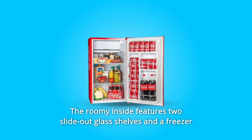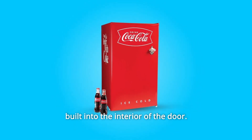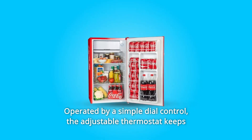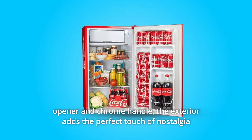The roomy inside features two slide-out glass shelves and a freezer compartment, along with 2-liter bottle storage and a can dispenser built into the interior of the door, operated by a simple dial control. The adjustable thermostat keeps foods at the ideal temperature, outfitted with classic design elements such as a distinctive metal bottle opener and chrome handle.